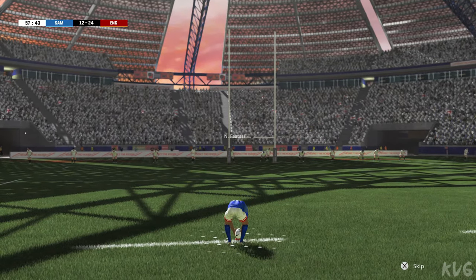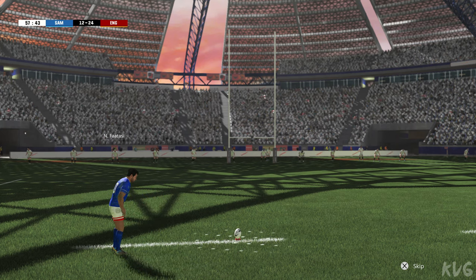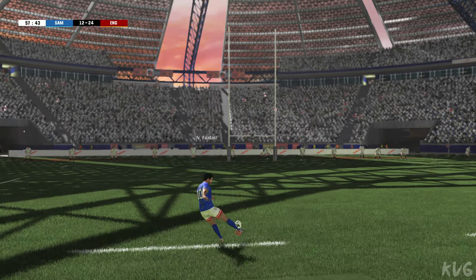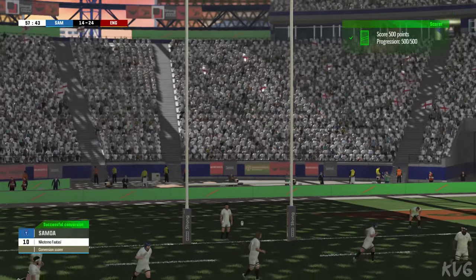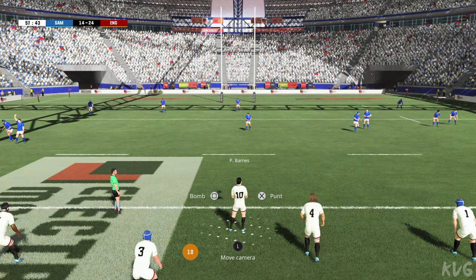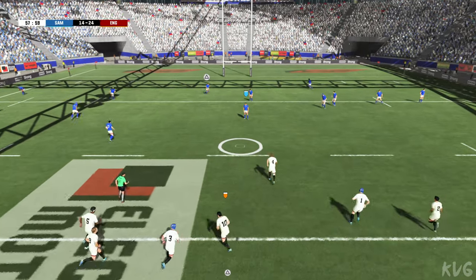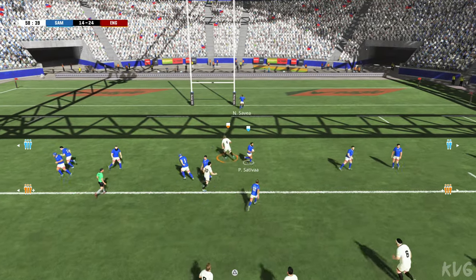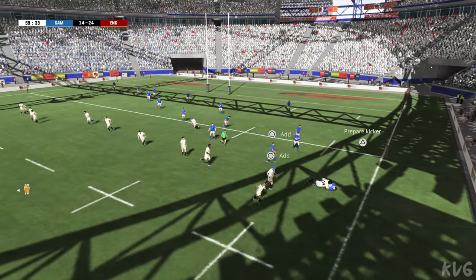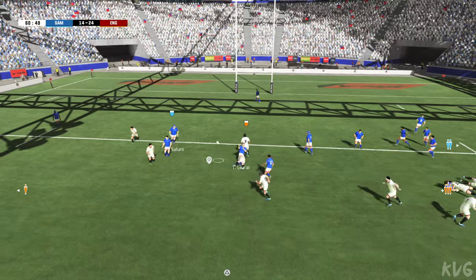Lining up the conversion to add the extra two. And the kick is good. This match has been brilliant. The training sessions this week must have been lively. He's managed to burgle the ball. Look at the energy, the dynamism of it all. Very skilful handling. Excellent — an offload out of the tackle.